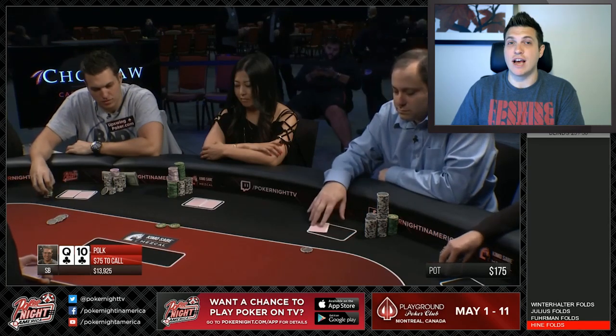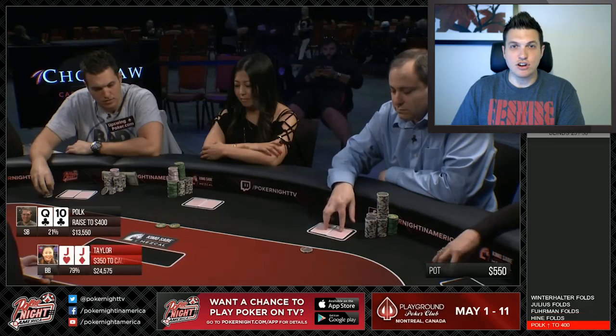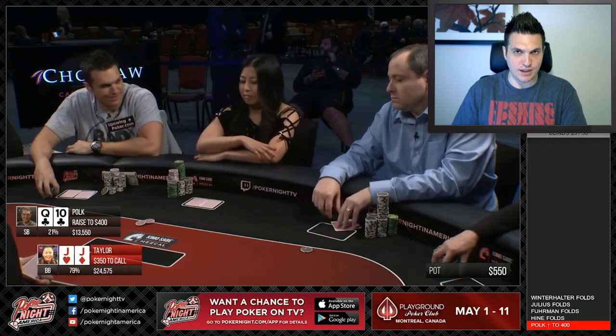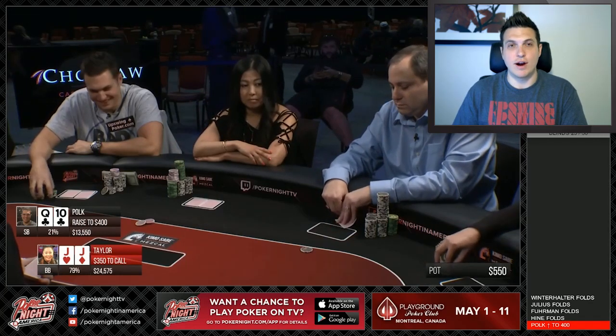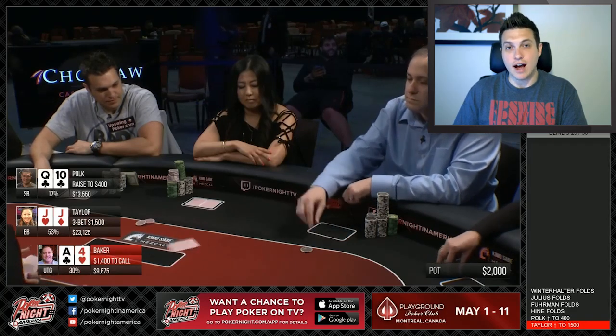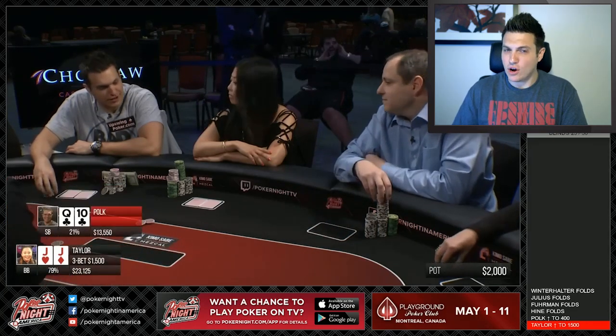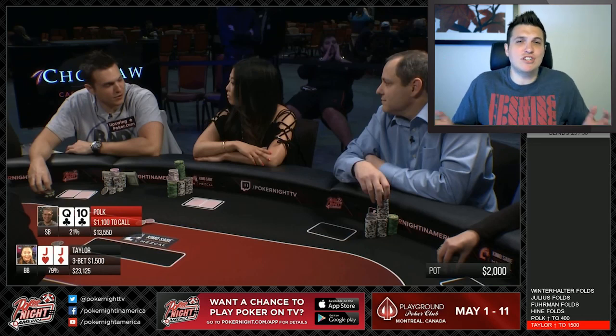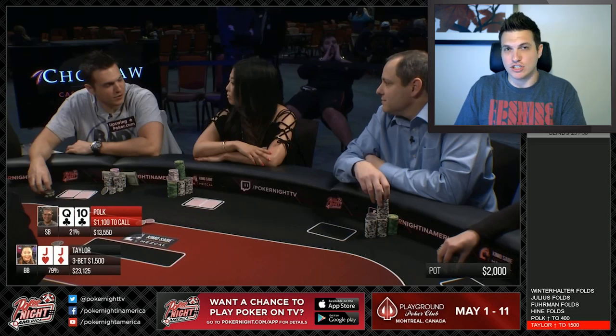Now Ite looks down at pocket jacks in the big blind — she has a very clear three-bet. In general, there is an upside to three-betting aggressively here: you're going to knock the straddling player out of the pot, and they're going to have position on you post-flop. So knocking them out is a pretty good result. If Ite calls here, the straddle is going to get a pretty good price on calling with whatever he has. So by re-raising, you knock them out. With jacks, it's a standard three-bet. Anyway, she goes ahead and makes it $1,500 here with pocket jacks. The straddle folds and it's back over to me.